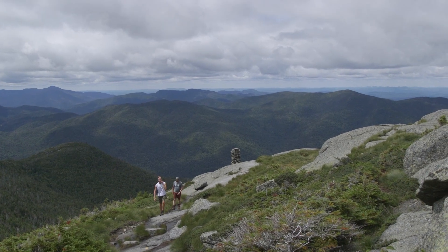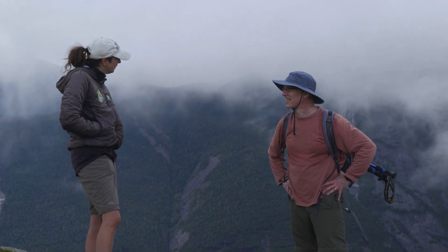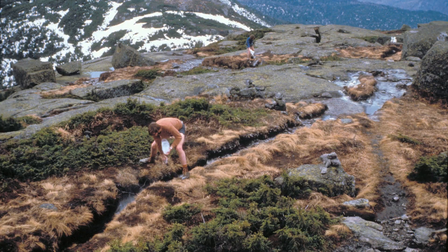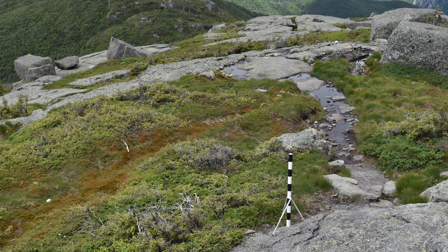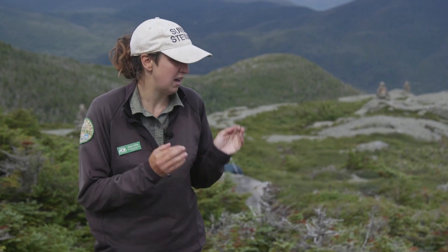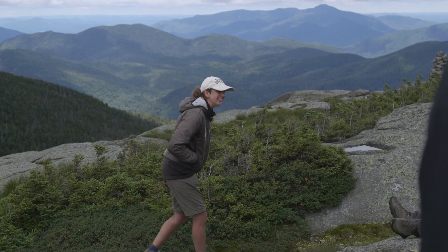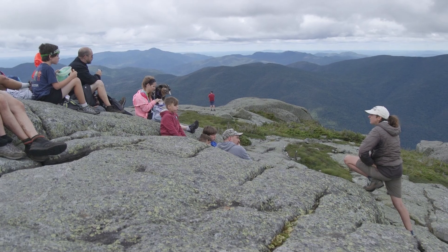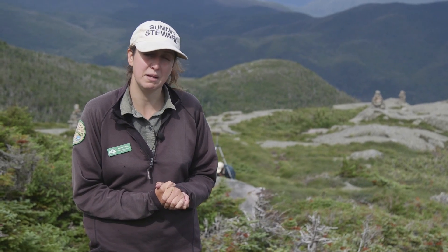When a hiker comes up and asks us what they can do to protect the ecosystem, we can say hey, you can stick to the rock and stay off the plants — and not only that, but we can show them photos from 20 to 35 years ago and see that people are having a positive effect on the ecosystem by sticking to those bare rock surfaces. This is a fixable problem — it is a change in human behavior, and we have found that having stewards up on the peaks educating, doing trail work, and doing those different actions have really made a difference.